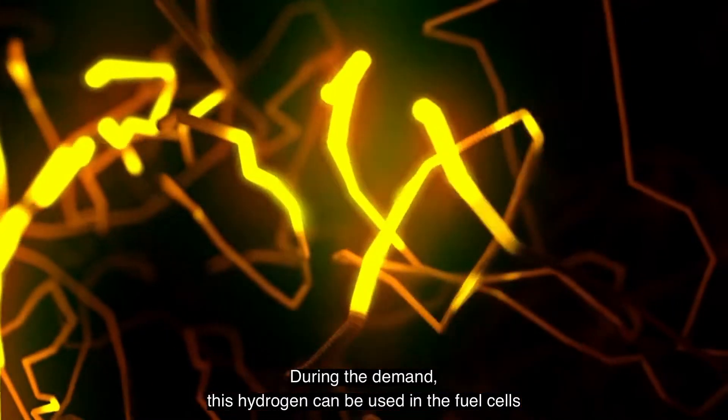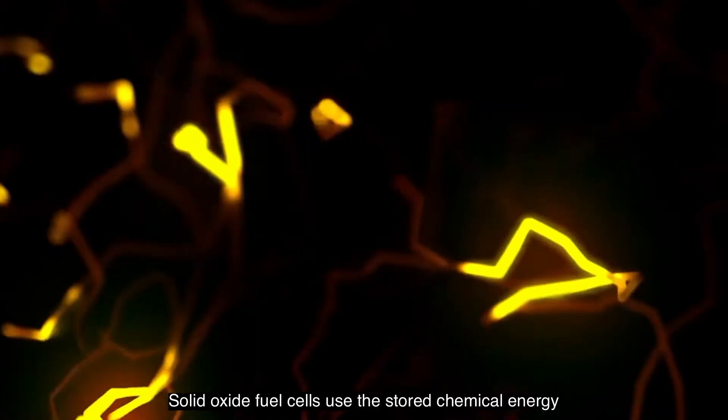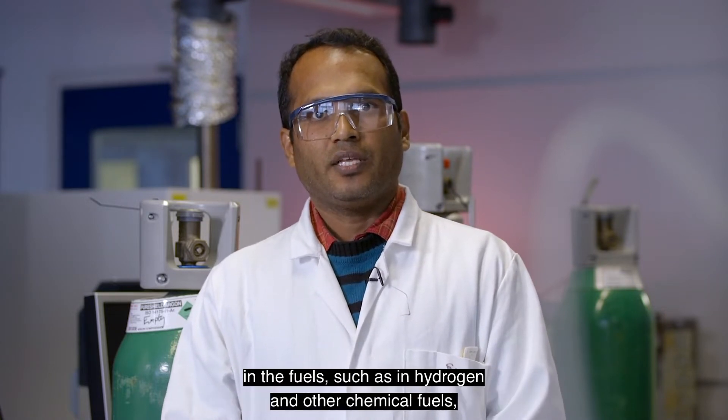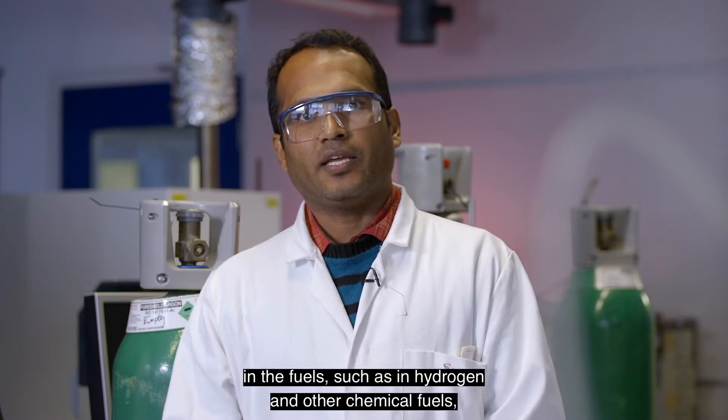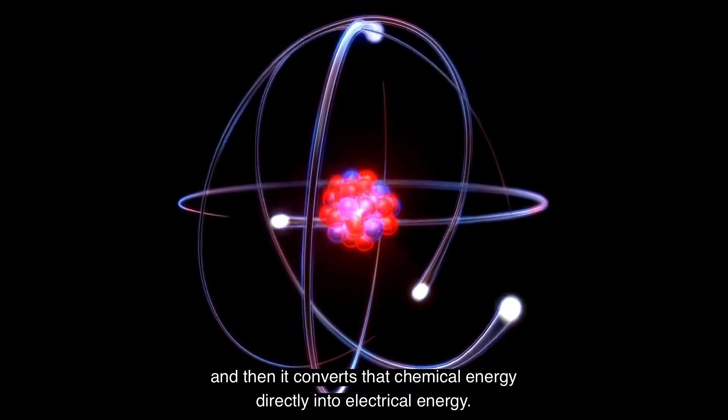During periods of demand, this hydrogen can be used in fuel cells to produce electricity. Solid oxide fuel cells use the stored chemical energy in fuels such as hydrogen and other chemical fuels such as methane, and convert the chemical energy directly into electrical energy.